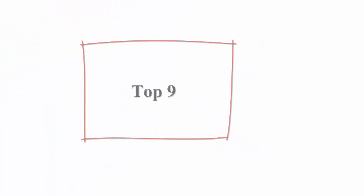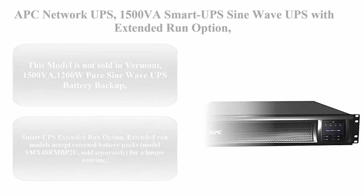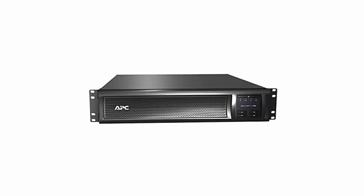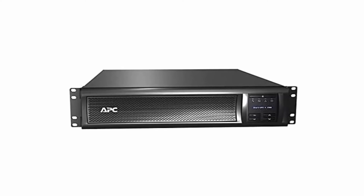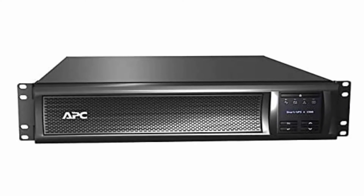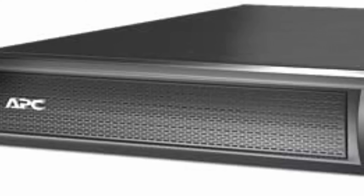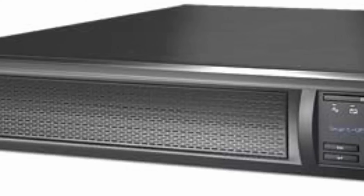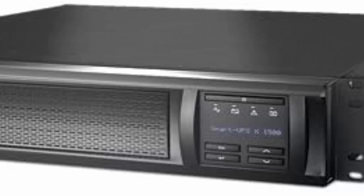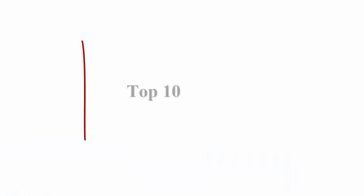Top 9: APC Network UPS 1500VA Smart UPS SineWave with Extended Run Option, SMX1500RM2U, 2U Rack Mount/Tower Convertible, Line Interactive, 120V. Note: This model is not sold in Vermont. 1500VA / 1200W Pure Sine Wave UPS Battery Backup. Extended run models accept external battery packs, model SMX48RMBP2U, sold separately, for a longer runtime to power critical servers, security, and comm systems.